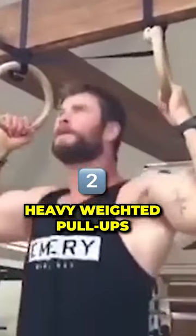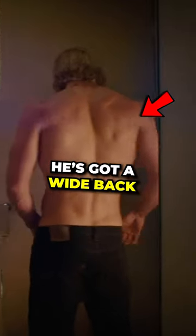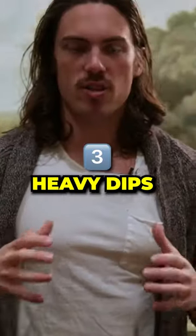Second, it's going to be heavy weighted pull-ups to build a nice big wide back. This big wide back and strong V-taper is actually the strongest sign of physical attraction in men.